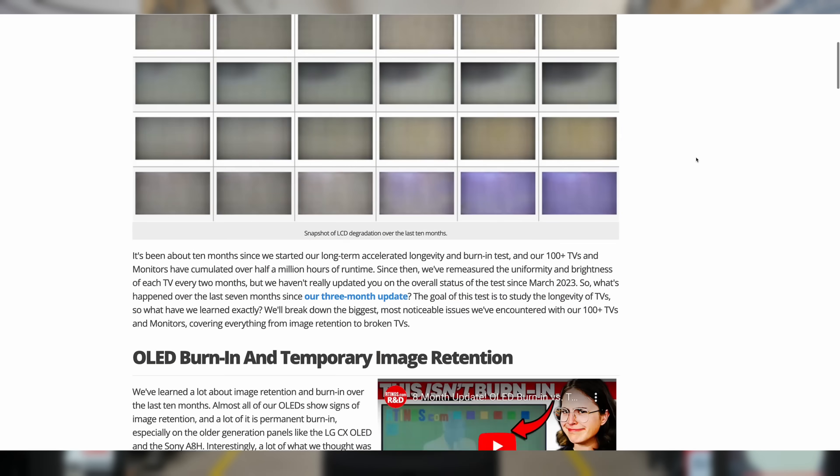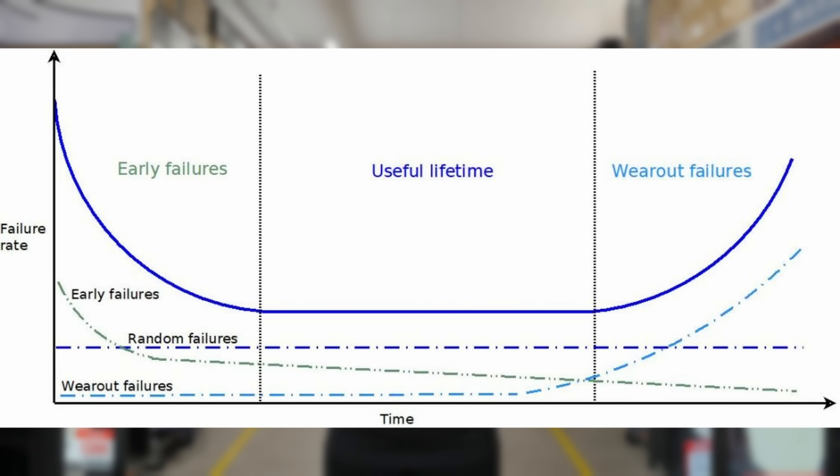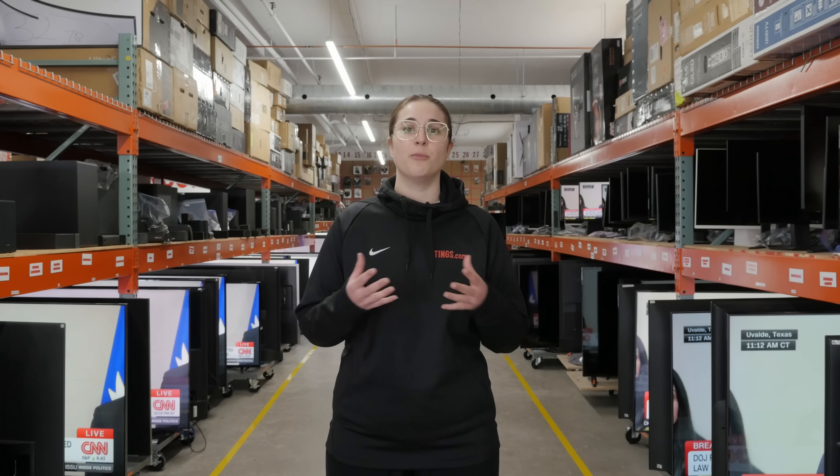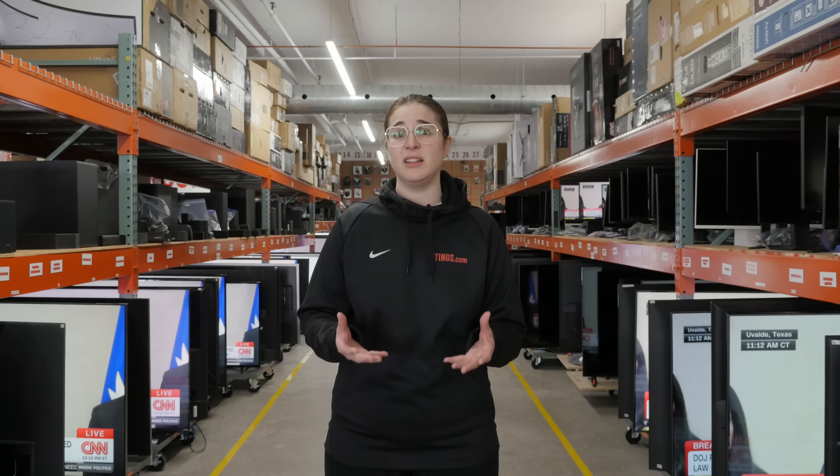If we take our timeline and put it into how many simulated years or months that is, it's about one and a half to two years for a typical household, assuming about 2,000 hours of on time per year. But we're past that initial drop off and find ourselves in the middle of the tub. It's been months since we've had a complete failure, but that doesn't mean nothing's been failing. The nature of failures has changed — it isn't a power supply or boot loop or some component rendering the TV useless.